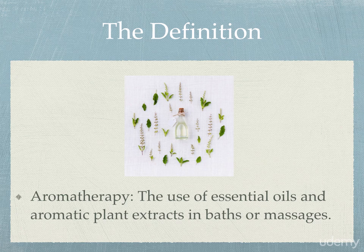To start off, let me go ahead and give you guys the bare basic definition so you guys understand what the basic idea of aromatherapy is. Aromatherapy is the use of essential oils and aromatic plant extracts in baths or massages.